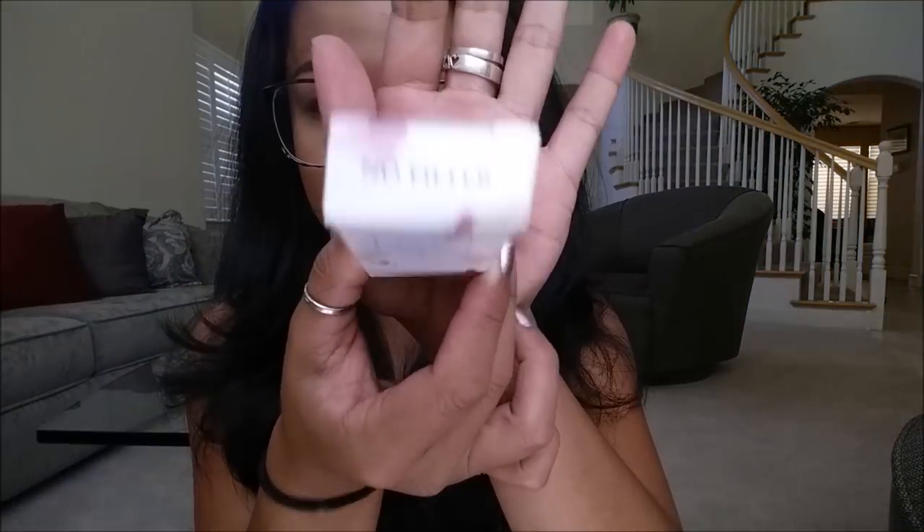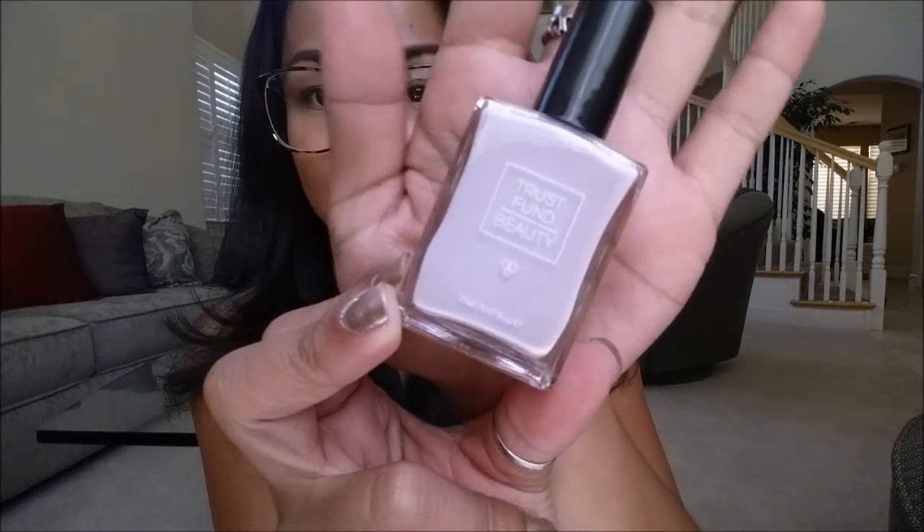Next thing that I pull out is the Trust Fund Beauty Nail Polish in the color No Filter. Trust Fund Beauty — this looks like it is a full size. It comes in 63 colors and retails for $15, and this is actually super cute. It is like a nude, really basic color that I actually just bought one.